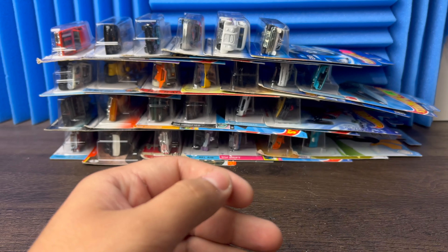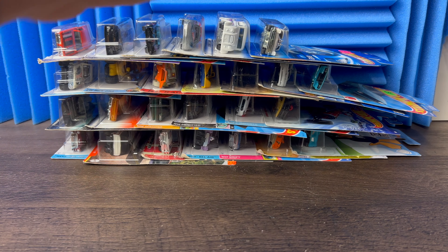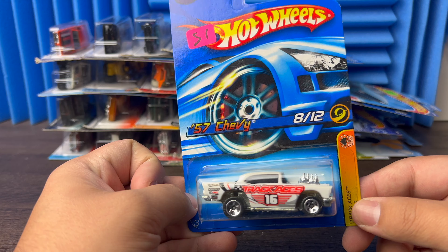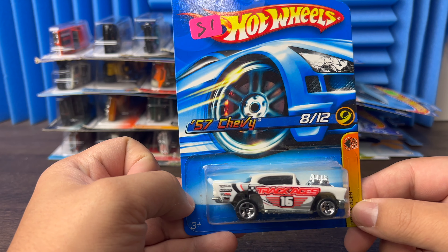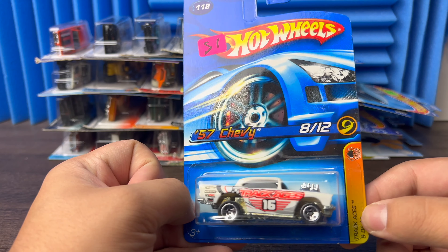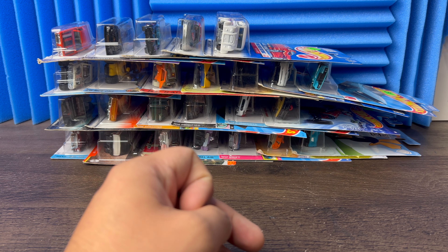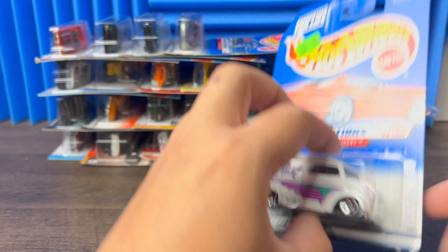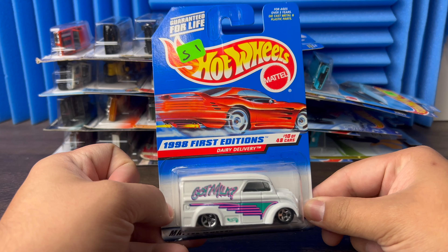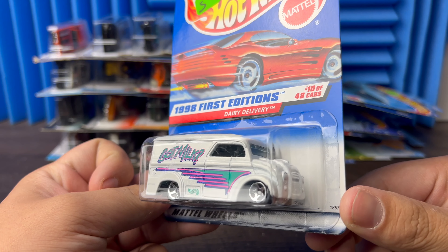Then next we have a 57 Chevy Track Ace — pretty nice car. I want to get a track started where I could show you guys some races and see what cars win. If that's something you guys like, let me know down below because that's something I want to get started. Next we have a Dairy Delivery — 'Got Milk.' I love the colorway, the pink and the green — pretty nice.